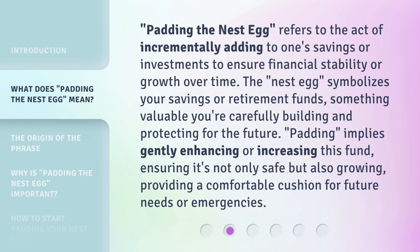Padding the nest egg refers to the act of incrementally adding to one's savings or investments to ensure financial stability or growth over time. The nest egg symbolizes your savings or retirement funds — something valuable you're carefully building and protecting for the future. Padding implies gently enhancing or increasing this fund, ensuring it's not only safe but also growing, providing a comfortable cushion for future needs or emergencies.